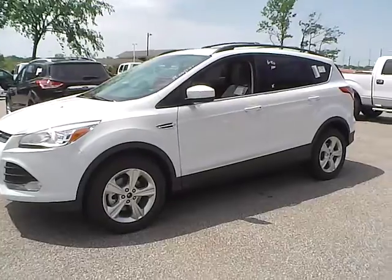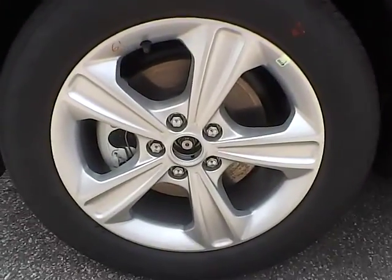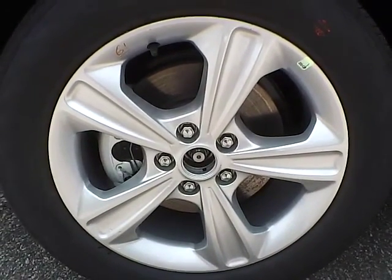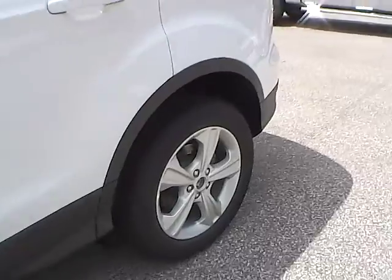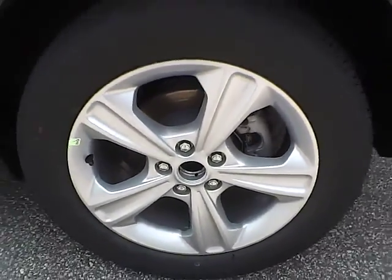Let's take a look at the exterior of the vehicle. Up front we have Continental tires on 17-inch wheels. As you can see, there are no curb rashes or scratches. There are no dents or dings along the sides, and no curb rashes or scratches on the rear wheel.